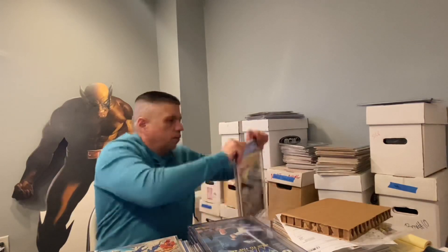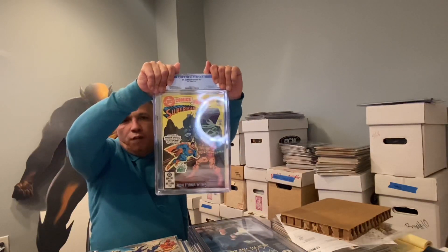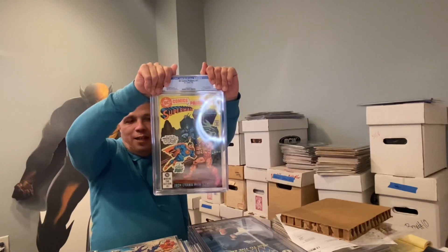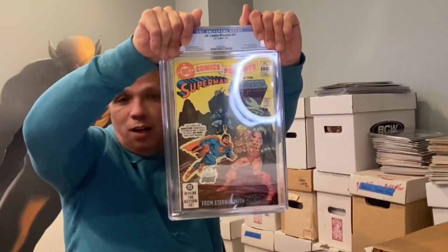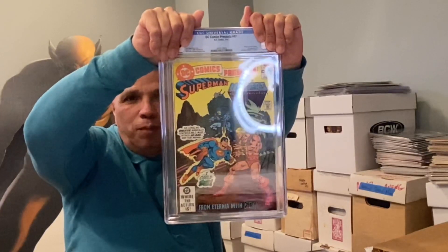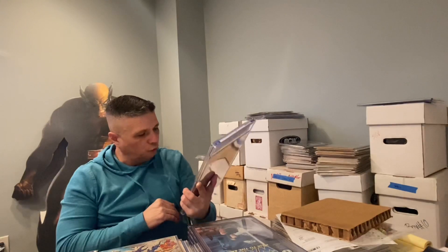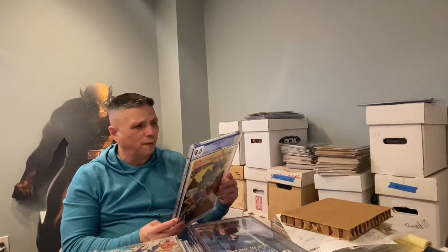DC Comics Presents Number 47 — first appearance of He-Man. In five years, what this book has become is crazy — it's a big-boy book for sure. This came back in 8.0, which is respectable. It presents really well, but it had some issues in the back — a small little tear, tiny and minuscule, but they hit you for it.